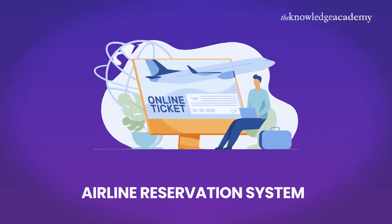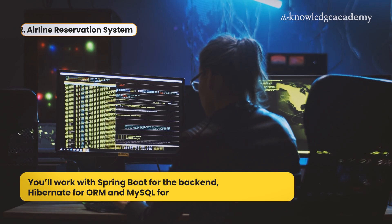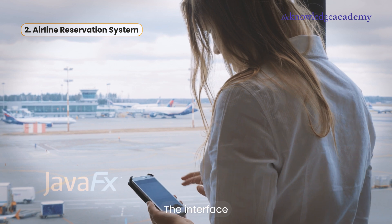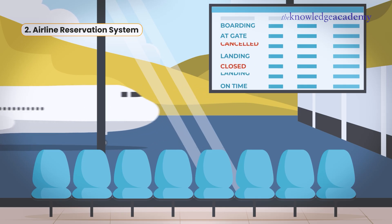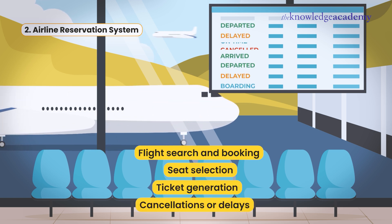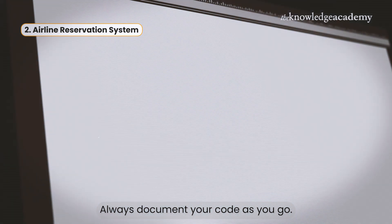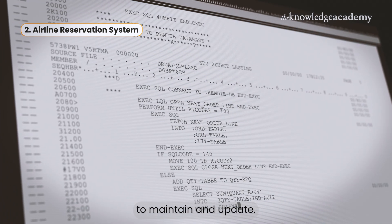Number two is the Airline Reservation System — a real-world challenge that's super rewarding. You'll work with Spring Boot for the back-end, Hibernate for ORM, and MySQL for storing flight and user data. Use JavaFX to make the interface visually appealing. Key features include flight search and booking, seat selection, ticket generation, and even real-time updates for cancellations or delays. It's like building your own airline booking system. Quick tip: always document your code as you go — it'll save you time in the long run and make your projects easier to maintain and update.